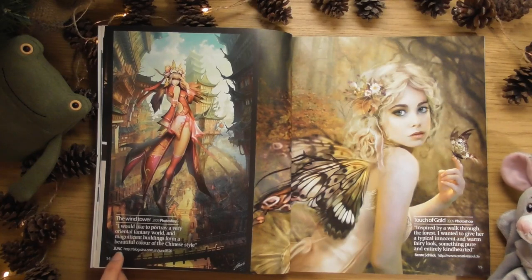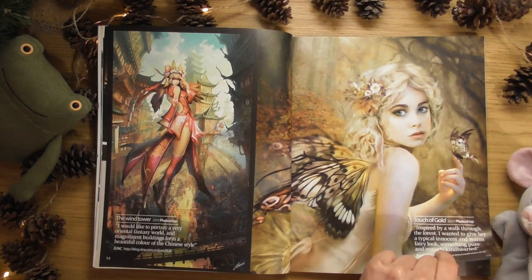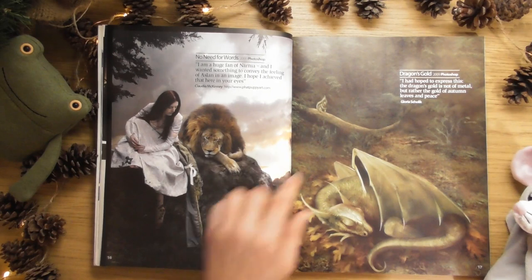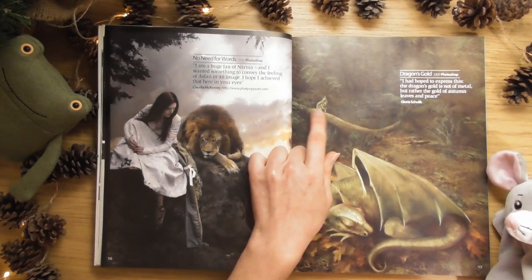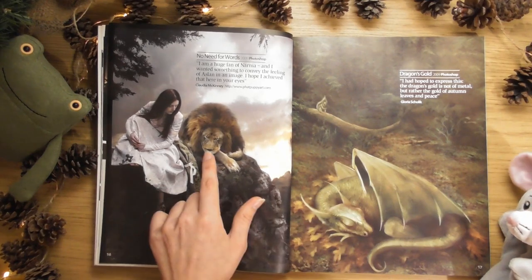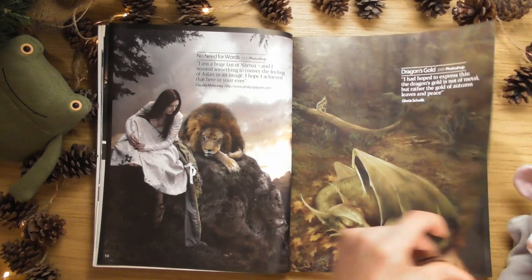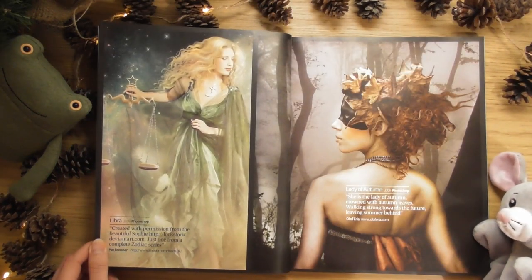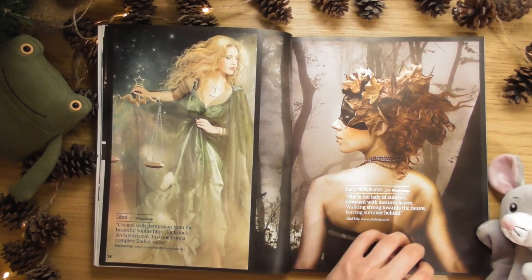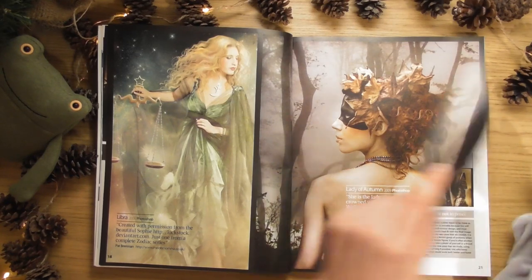They've got a little artist as well. This one's called 'The Wind Tower,' this one's called 'The Touch of Gold.' Oh look at this - a little squirrel. I love that. That line's nice as well. I like the way they've set it out.